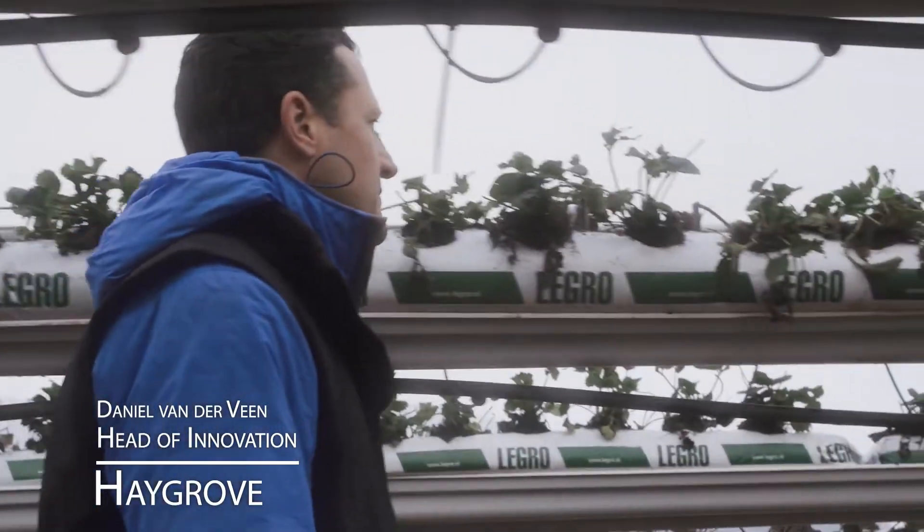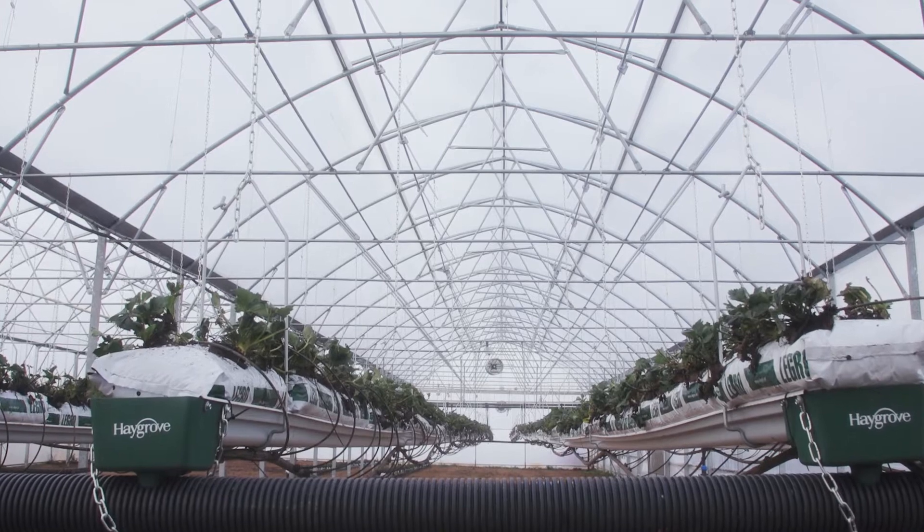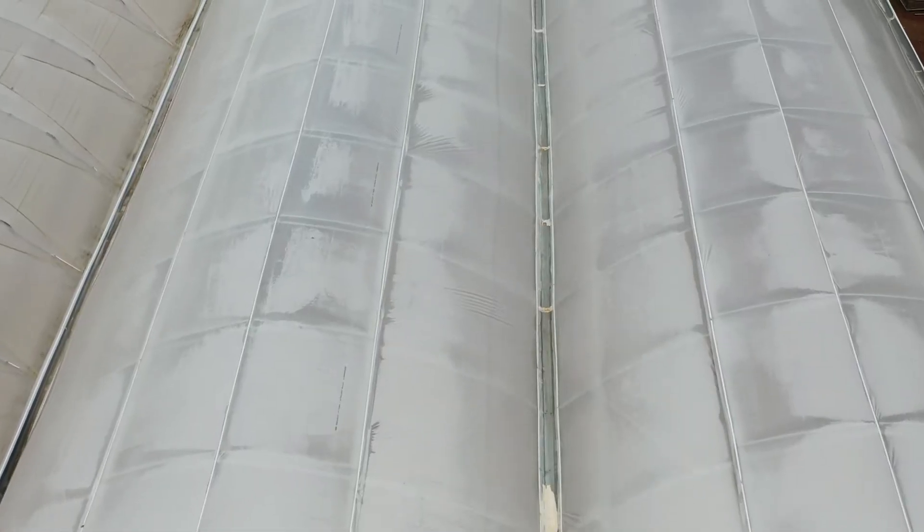I'm Daniel van der Wien, Head of Innovation from Haygrove Growing Systems. Today we're in our thousand square meter double skin tunnel. Haygrove added this to their tunnel range as an alternative to glass for season extension. The tunnel was developed by GeoGroup and we've partnered with them to supply it around the world.